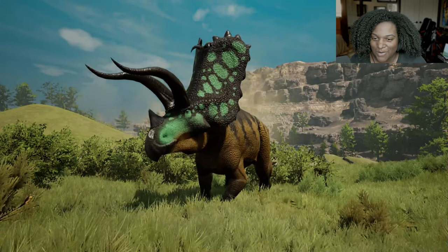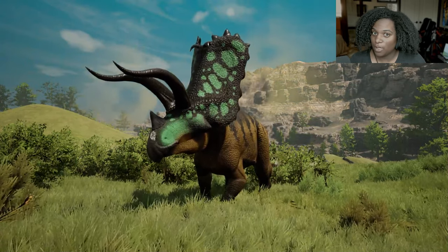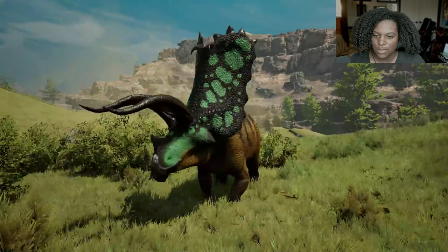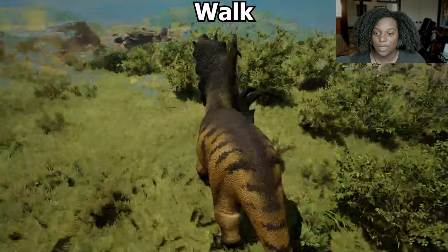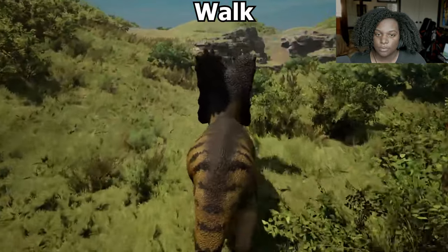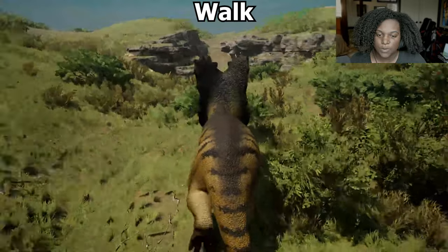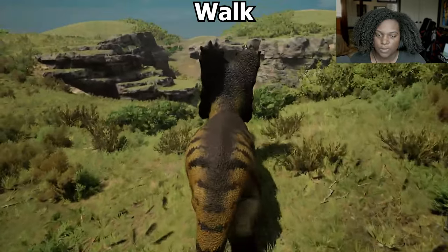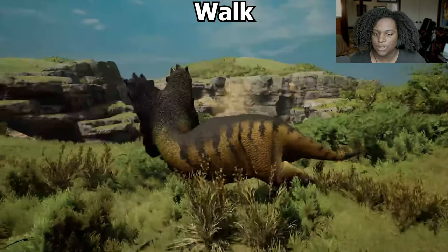Here's our adult model. It looks fantastic — it is way bigger than the baby. Just look at him in all his majesty and glory. Let's go through the animations. First up is our walk — the same kind of slowness as the baby. It actually looks a little bit similar to Eotriceratops' walk, which makes sense since they're both Ceratopsians.